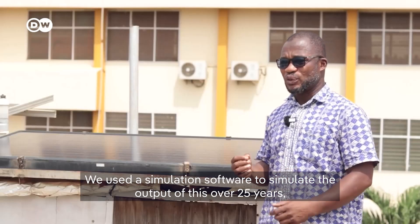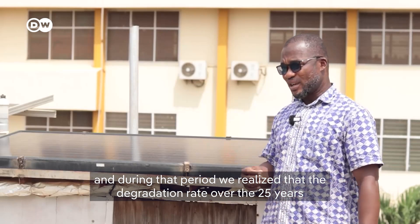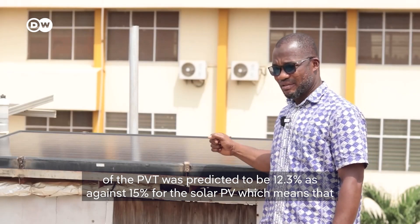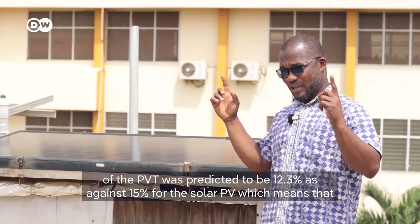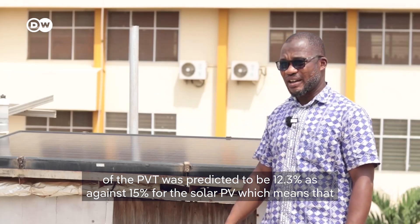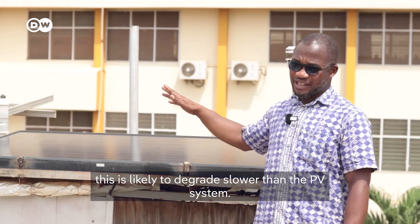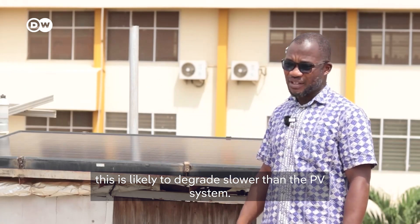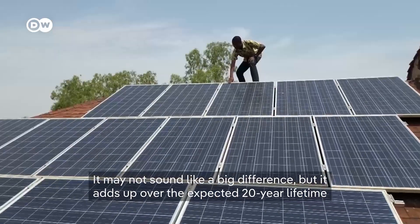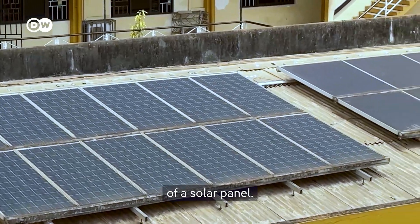We used simulation software to simulate the output over 25 years. During that period, we found that the degradation rate of the PVT was predicted to be around 12.3 percent, as against 15 percent for the solar PV, which means this system is likely to degrade slower than the PV system. It may not sound like a big difference, but it adds up over the expected 20-year lifetime of a solar module.